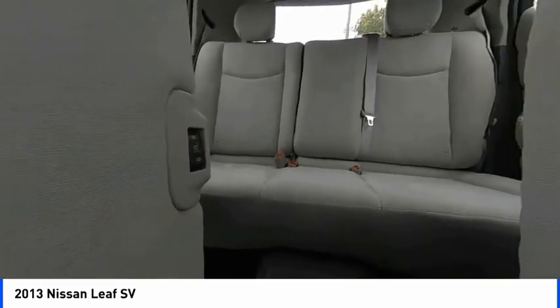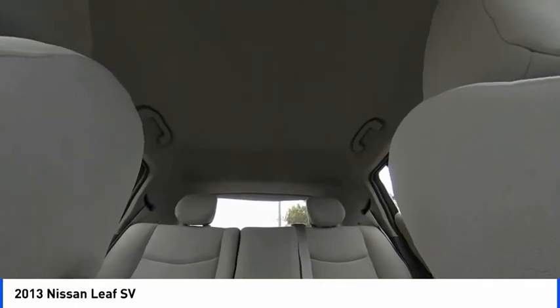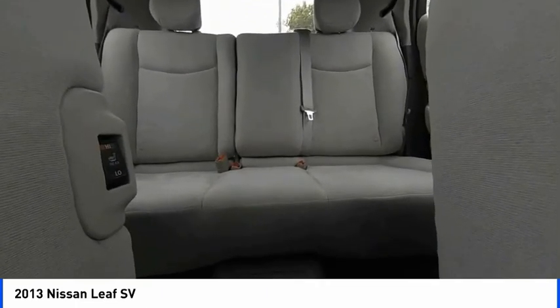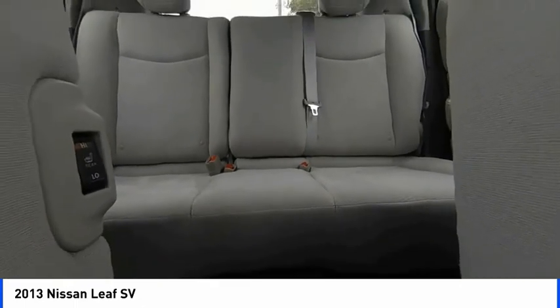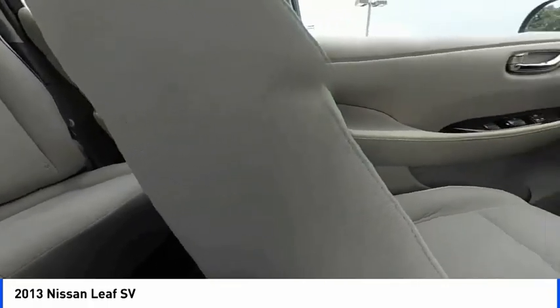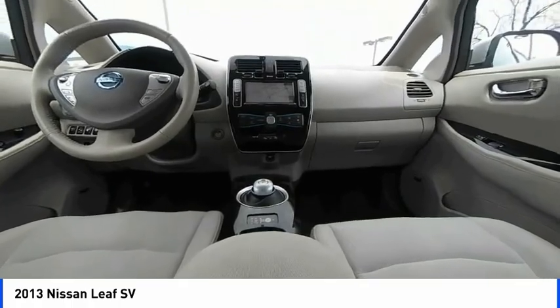Take this vehicle for a spin and see why so many shoppers are now proud owners. The Nissan LEAF.